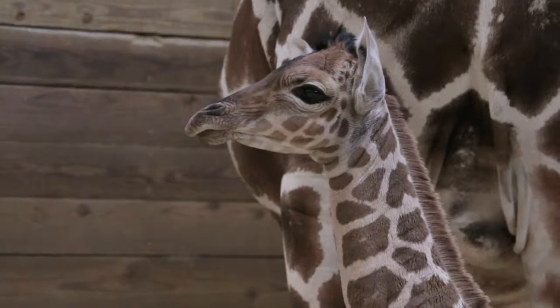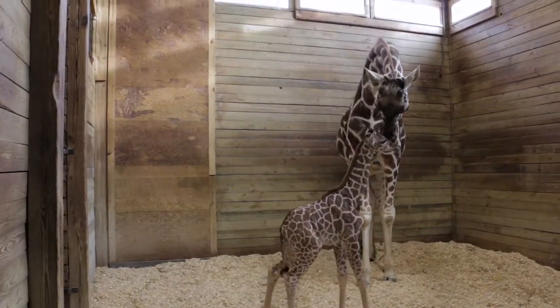The little calf is six feet tall, 130 pounds, and she's running around doing very well with mom.